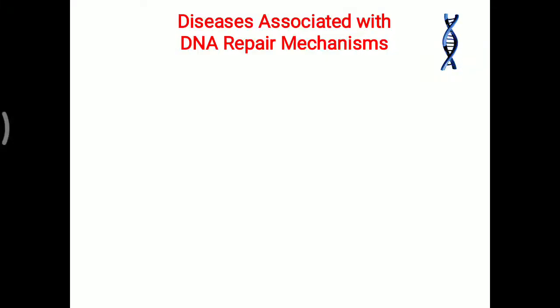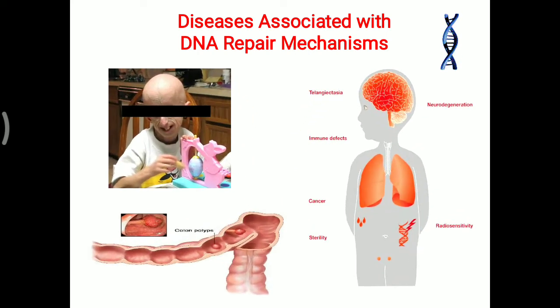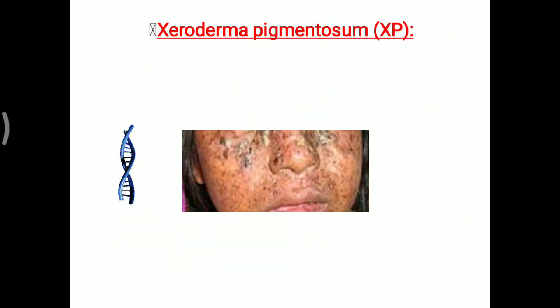Today's topic is about diseases associated with the DNA repair mechanism. We have seen different DNA repair mechanisms like nucleotide excision repair, base excision repair, and mismatch repair mechanism. If that repair mechanism is not working, it can lead to different kinds of disease.